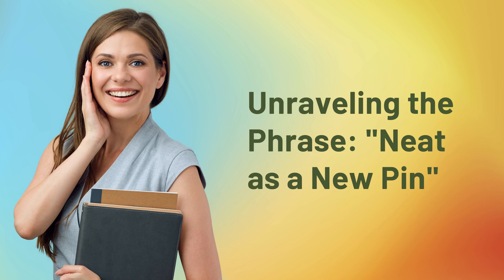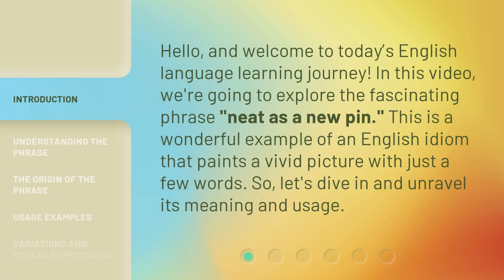Unraveling the phrase, neat as a new pen. Hello, and welcome to today's English language learning journey. In this video, we're going to explore the fascinating phrase, neat as a new pen. This is a wonderful example of an English idiom that paints a vivid picture with just a few words. So, let's dive in and unravel its meaning and usage.